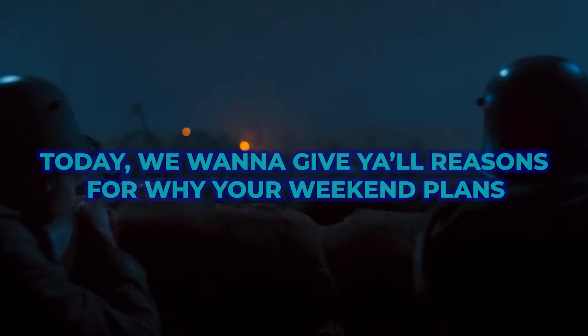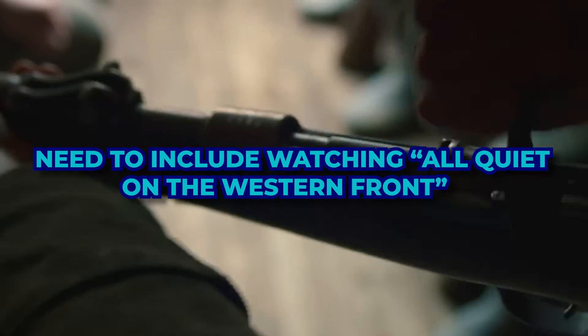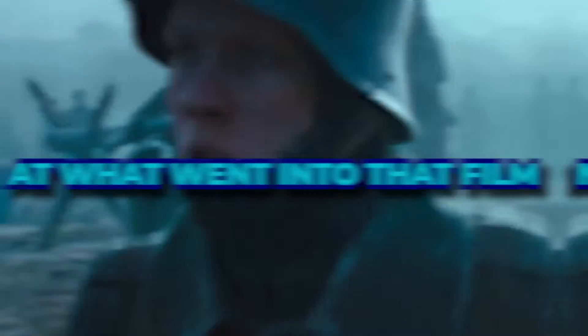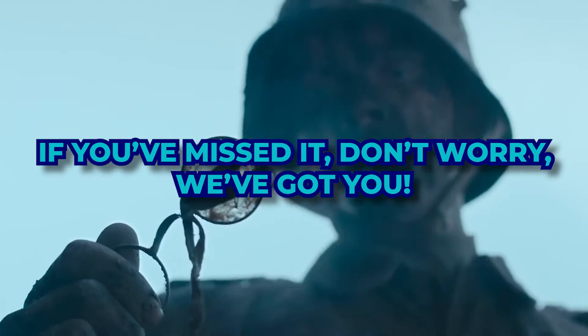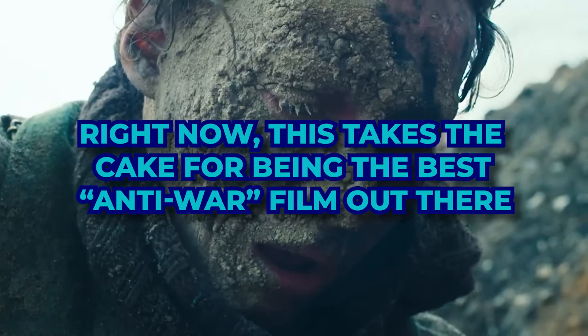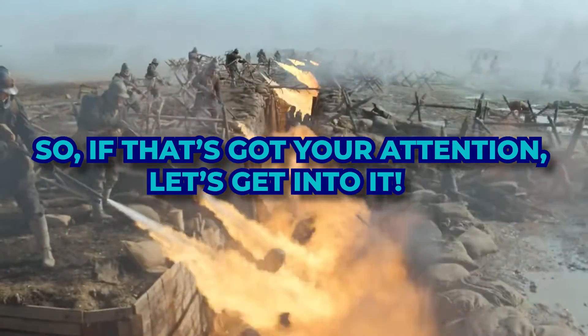Today we want to give y'all reasons for why your weekend plans need to include watching All Quiet on the Western Front. We've got a behind-the-scenes look at what went into that film, and it's enough to make this a must-watch. If you've missed it, don't worry, we've got you. Right now, this takes the cake for being the best anti-war film out there. If that's got your attention, let's get into it.